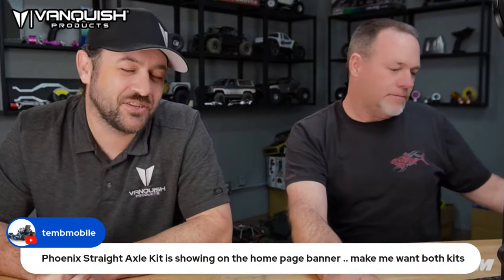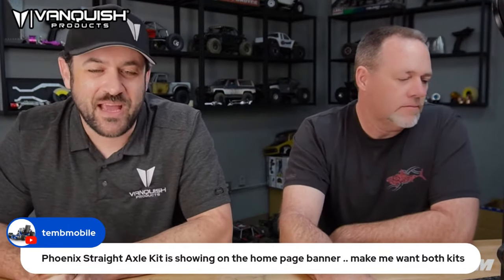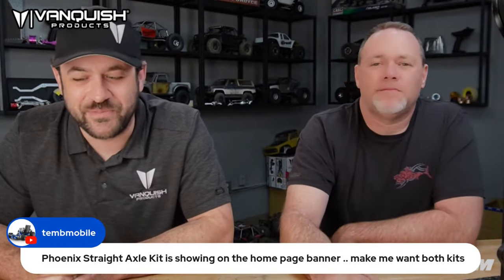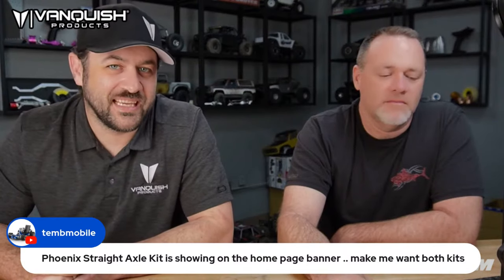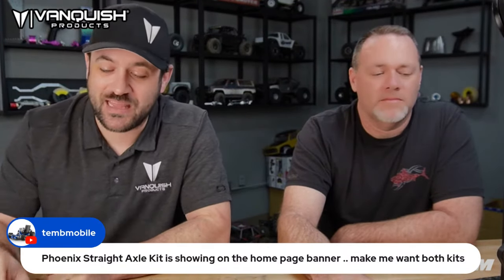The Phoenix straight axle kit is showing on the home page banner — makes me want both kits. We actually ran out of those not too long ago. There are still a few things on the website that probably need to be updated, but I've been focusing more on the new one, getting things tuned up. I really want to try to make that swap as soon as possible.